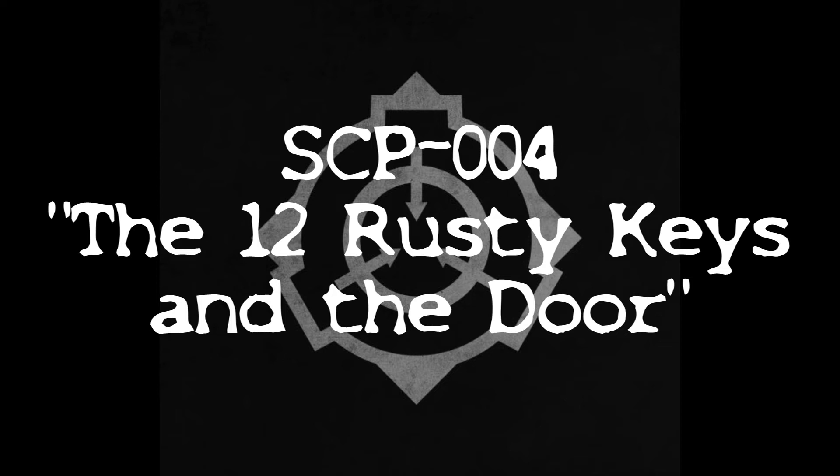Current testing focuses on two avenues of research. The first is finding ways to survive SCP-004's hostile topologies. The second, [Data Expunged], suggests that SCP-004-2 through 13 may open doors other than SCP-004-1.